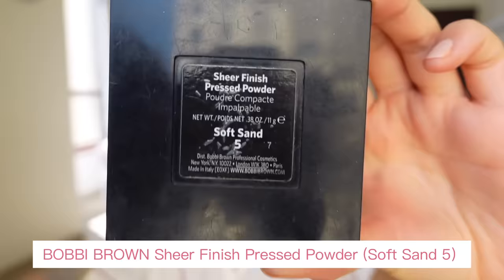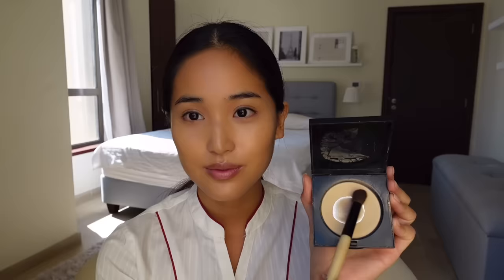To settle my concealer, I'm going in with my Bobbi Brown Sheer Finish Pressed Powder in the color Soft Sand 5, and I'm using my Bobbi Brown Eye Contour brush.